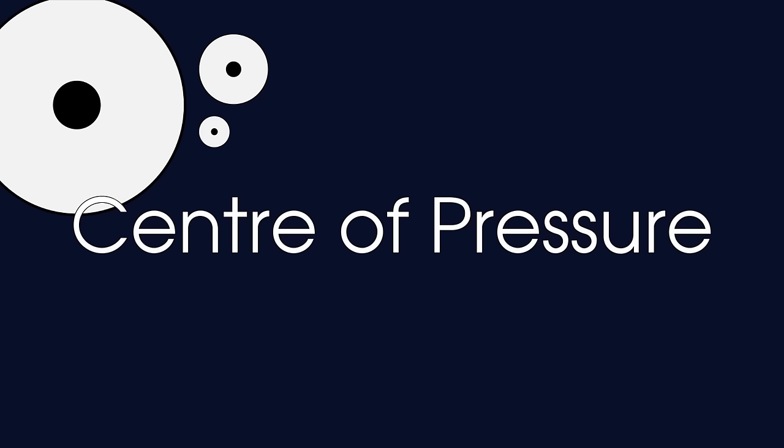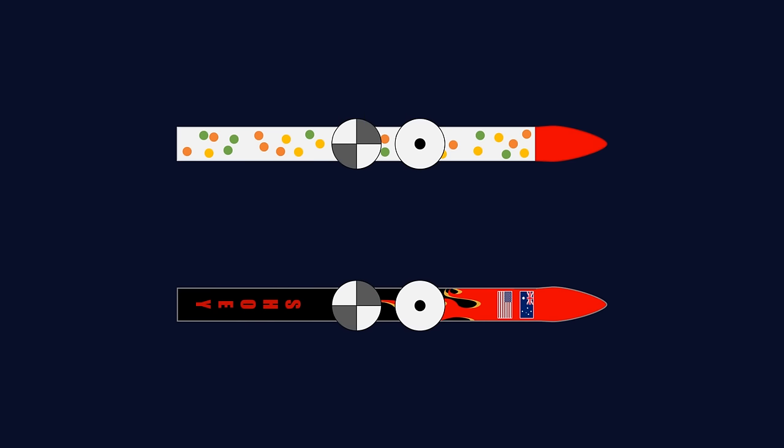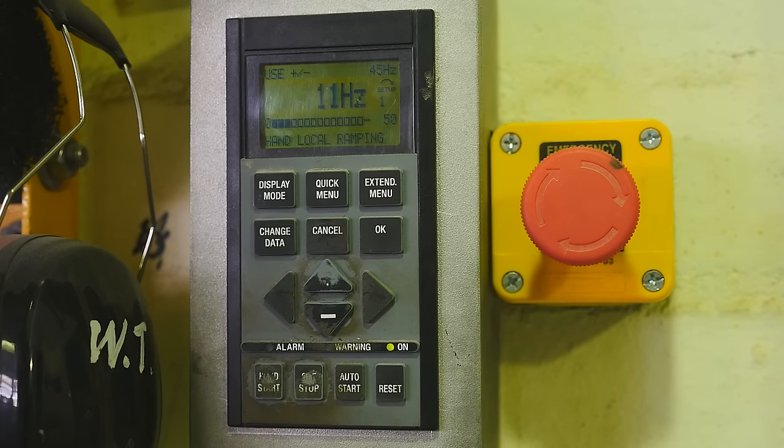Next we need to consider the center of pressure. If we were to consider just a 2D cross section of the rocket and hold it against the wind, the center of pressure is the point at which the total sum of pressure fields acts on the body, causing a force to act through that point. Roughly speaking, the surface area in front of the center of pressure equals the surface area behind it. To see what difference that makes, let's turn on the wind tunnel.